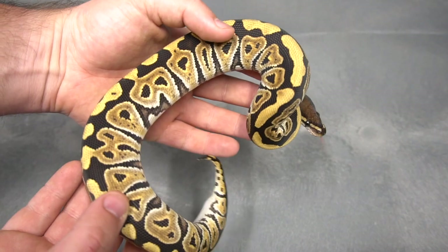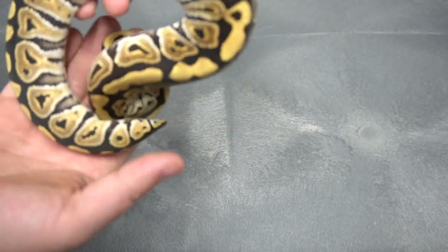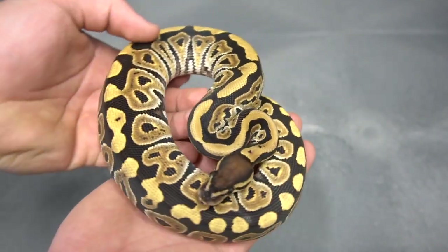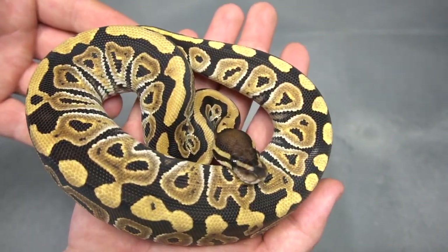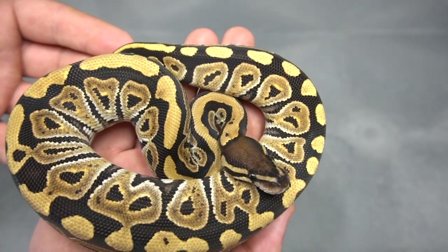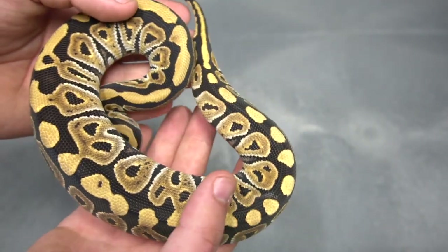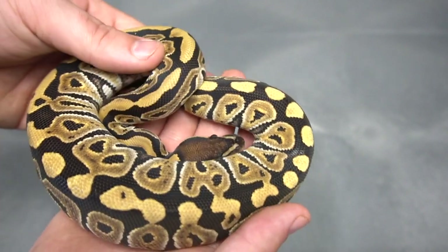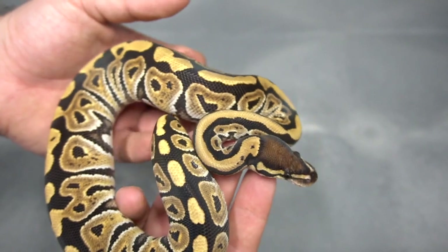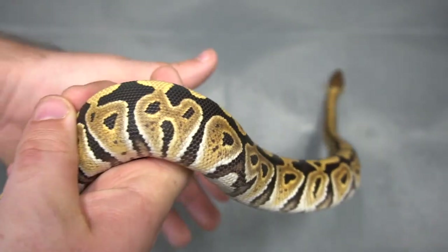If you guys watched the video where I showed my favorite codoms, Phantom was definitely at the top of that list. This is a Phantom 100% het for puzzle. We obviously saw the Mojave puzzle this season and it was just an absolutely outstanding snake. I think Phantom and Mojave are quite similar, but the Phantom may add a level of darkness we haven't seen in the Mojave puzzle. Puzzle seems to work really well with the leucistic complexes — Butter, Lesser, Mojave — and I throw Phantom in that as well, even though the Super is not a leucistic. Look at the pattern on this Phantom — awesome. That's your Phantom het puzzle.